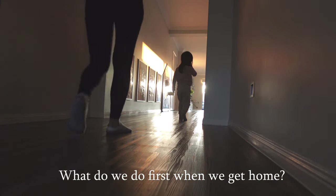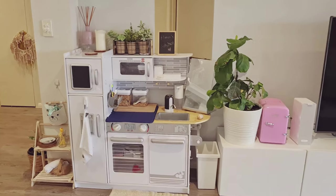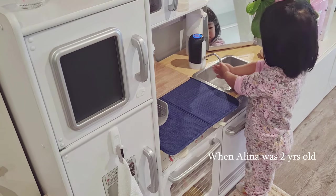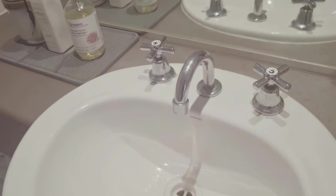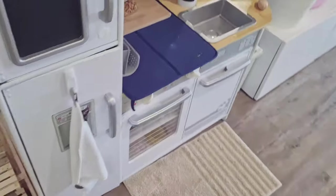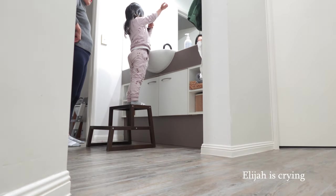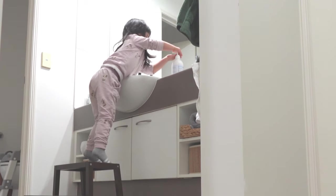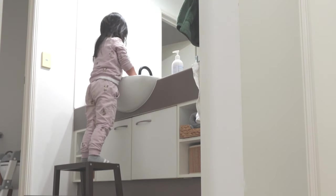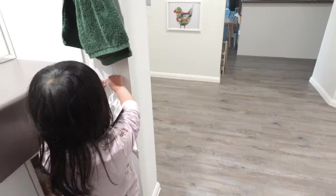When we come home, we wash our hands. Alina used to wash her hands at her Montessori kitchen, but since we changed our water tap, Alina can now turn on the water independently. She no longer needs the water pump in her play kitchen. We used to have an automatic soap dispenser, but Alina is now big enough to use the regular dispenser. We also have a hook at her level so she can dry her hands and hang her towel.